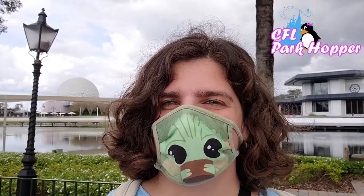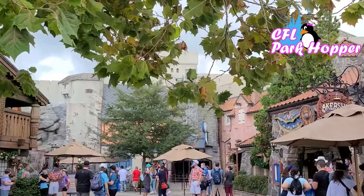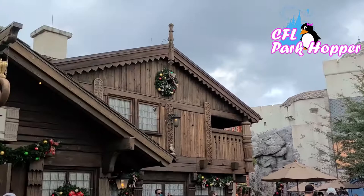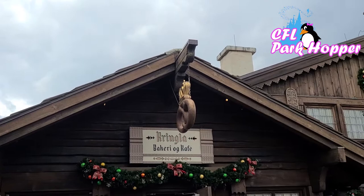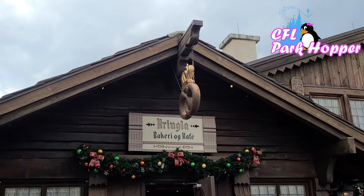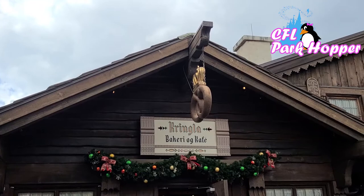Our first stop is here in Norway, home of the Frozen ride. As far as snacks are concerned, they have an awesome bakery called the Kringla Bakery. Inside, they have lefse, school bread, rice pudding, and a chocolate chip cookie I absolutely love. I call it the kitchen sink cookie because it has all kinds of stuff in it. It's slightly changed now — it's like a triple chocolate chip cookie — but it's back on the menu. Let's head in and give it a taste.